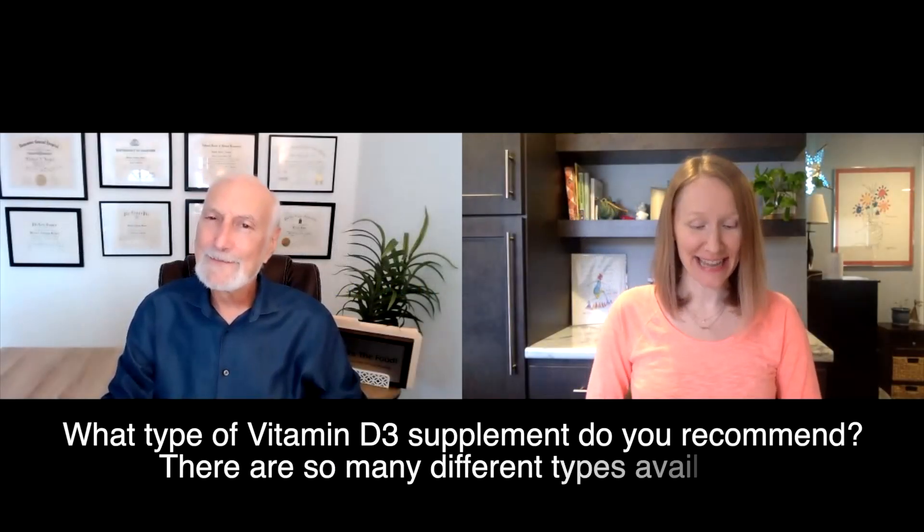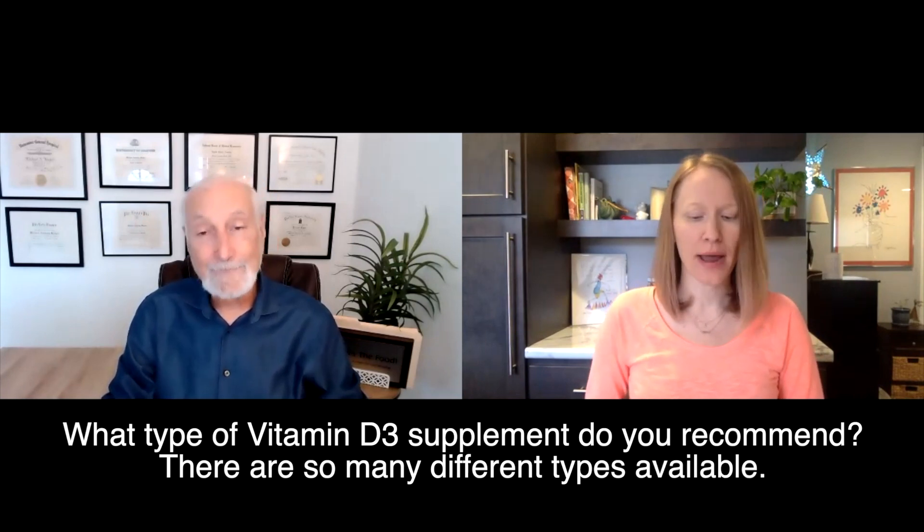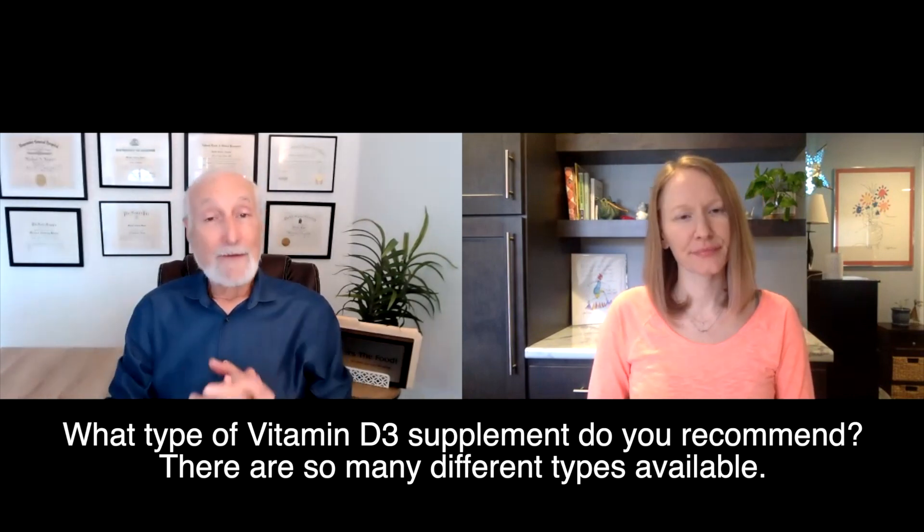Our viewer question today is: what type of D3 supplement do you recommend? There are so many different types available. When I was in medical school, we were taught the only function of vitamin D is that it helps us absorb calcium from our food into our bloodstream so we don't get rickets.